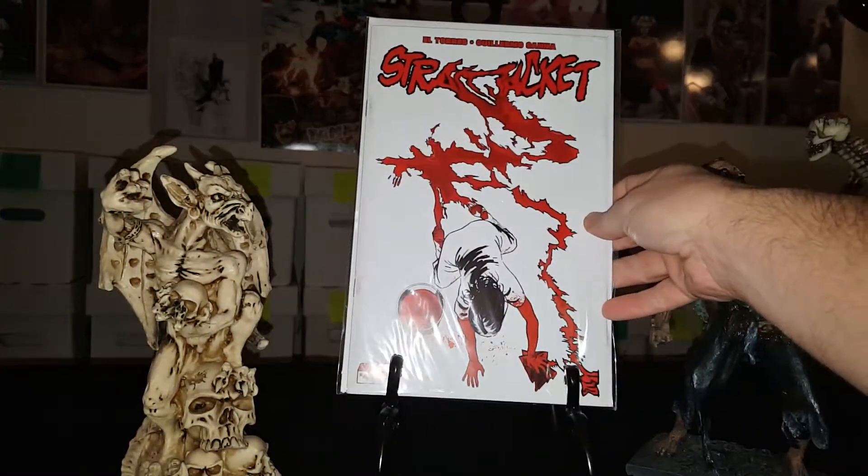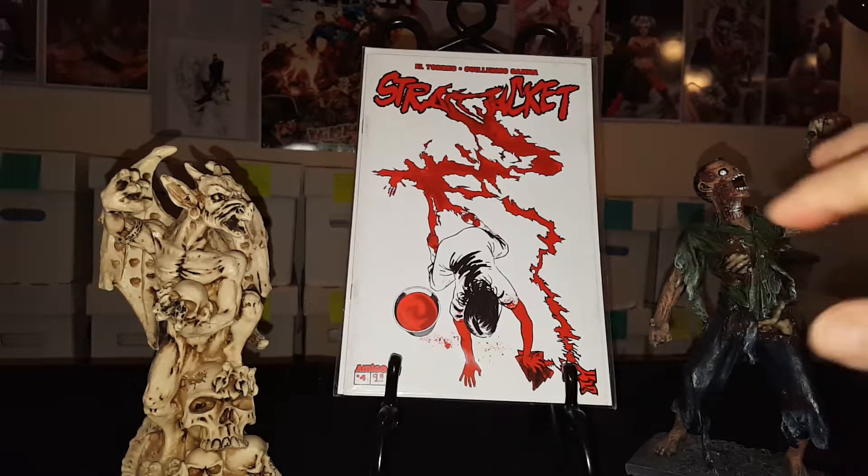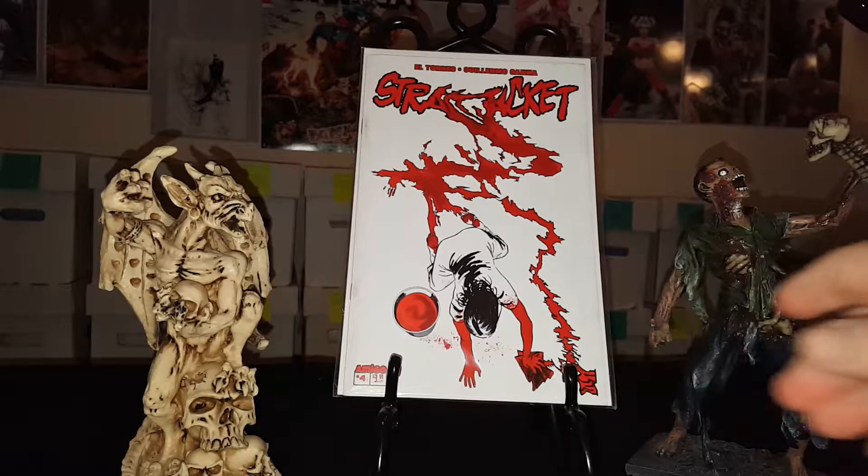Here is Straightjacket issue number four. As you guys remember from a previous video I got one, two, and three and I told you four wasn't on the way — well here it is. So this is my third complete set of this comic. Really good comic.